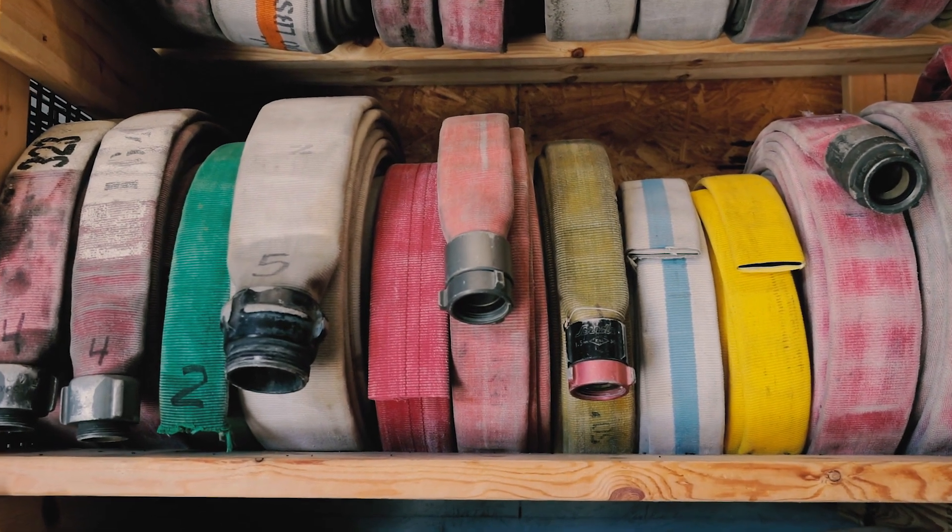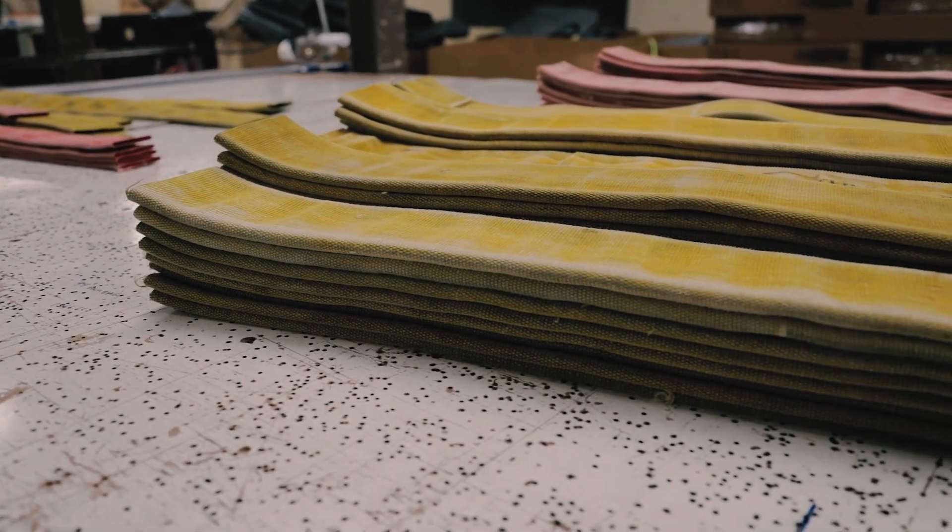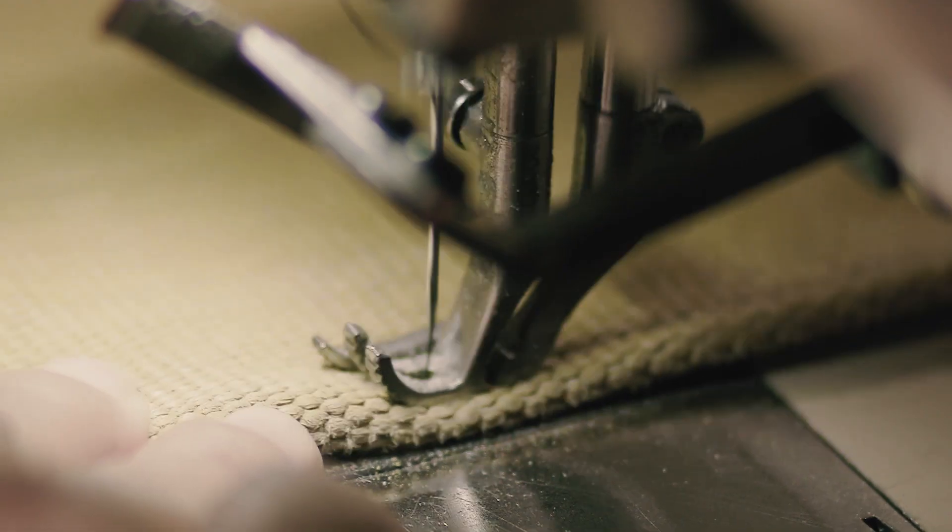Fire hose becomes damaged — if it's in a fire, something can scratch it and it bursts. Otherwise, annually it's tested to make sure it meets performance standards, and when they take it out of service there's really no other use for it. It's a material that will not decompose over the years, so we're saving that material. A lot of people were just bringing it to the landfill and we wanted to do something different with it.